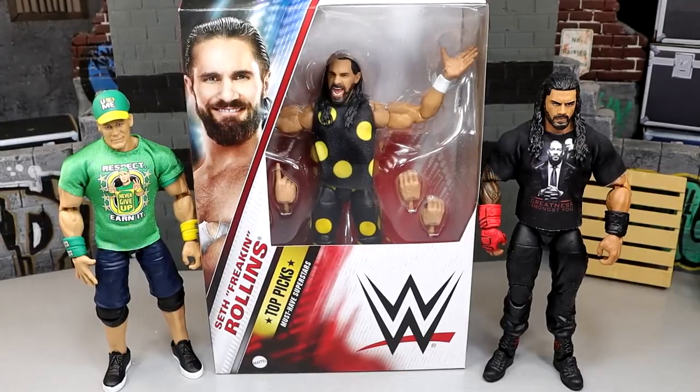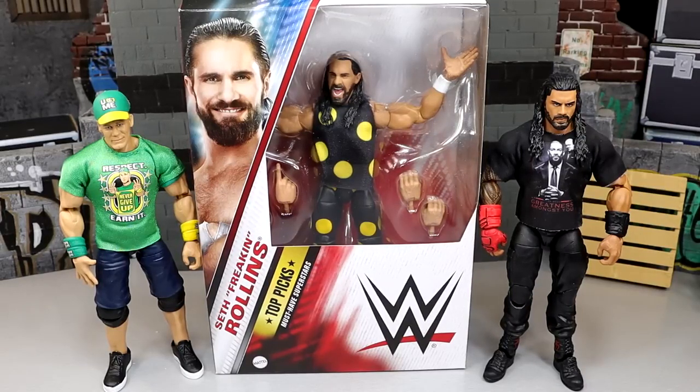Welcome back to another My Name Toys video. Today we're back with a brand new WWE Elite set review on the WWE Elite Top Picks 2023 wave — maybe 2024 — looking at three WWE Elite figures. To be honest, this is kind of just a one-figure review because over the last few sets of the top picks wave, they've been doing re-releases of previously released WWE superstars.